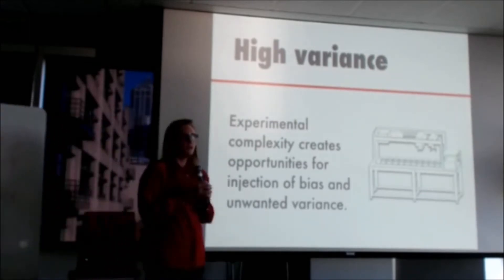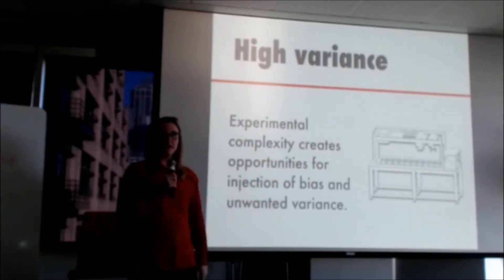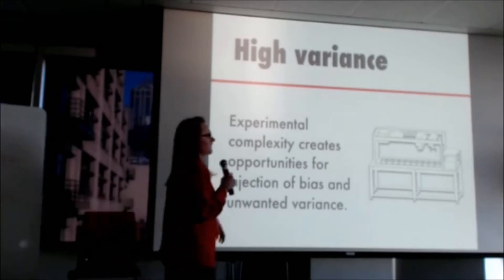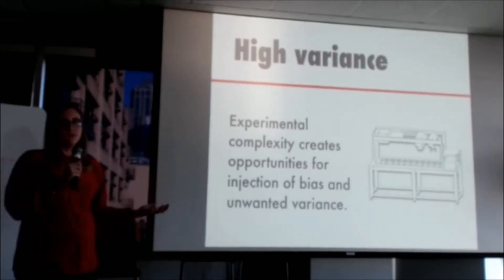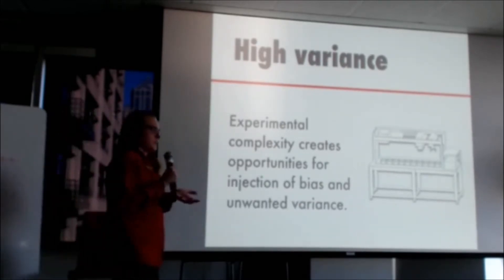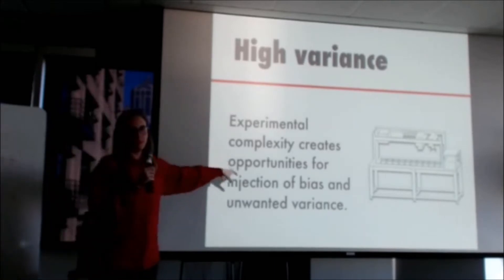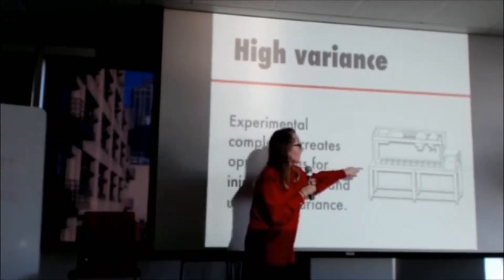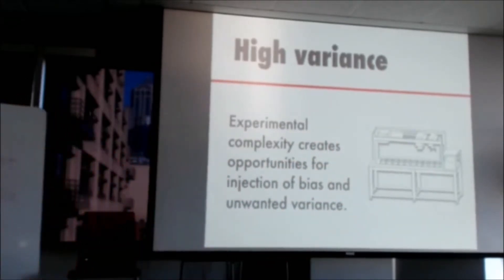High variance is the second challenge. Part of the reason we're able to test so many things in parallel is that we rely heavily on robotic automation to move our samples around as they progress through fairly complicated protocols. Each one of those steps through these processes is an opportunity to inject unwanted bias or process-related variability into the measurement values we observe. Ultimately we only want to know if a strain is better than another strain, but there are many sources of variation we'd like to control through process improvement or analytical measures.